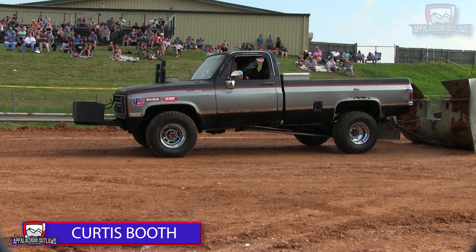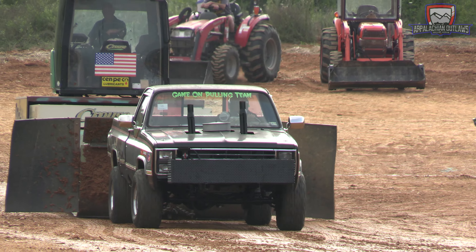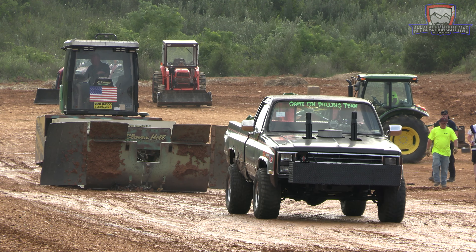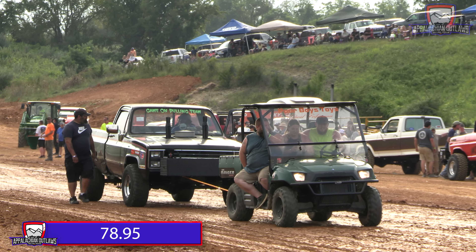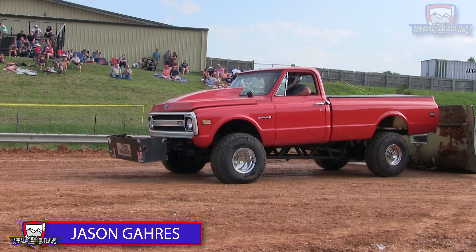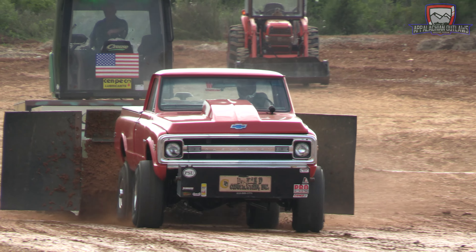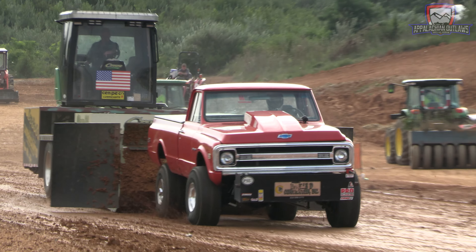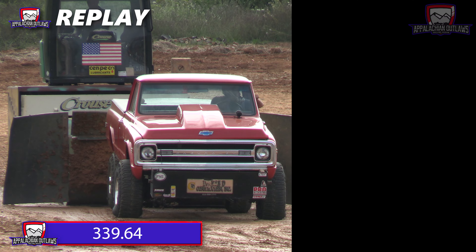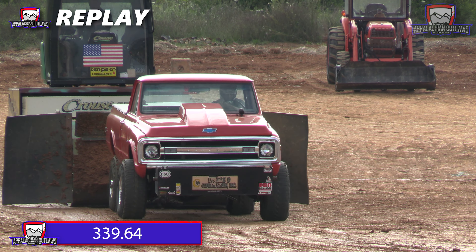Next up is going to be Curtis Booth, another puller making his Appalachian Outlaws pulling debut. And not what you want to see there — it looks like he went right off the sled, broke his hitch. Killswitch got pulled and he's getting towed off the track. That's going to bring up the first puller coming back last — this is Jason Garris. Let's see if he can win it all. And he took it out there — not a puller in sight. 339.64 going to be the final distance for him. That's going to be good enough to get it done, the last puller taking the win.